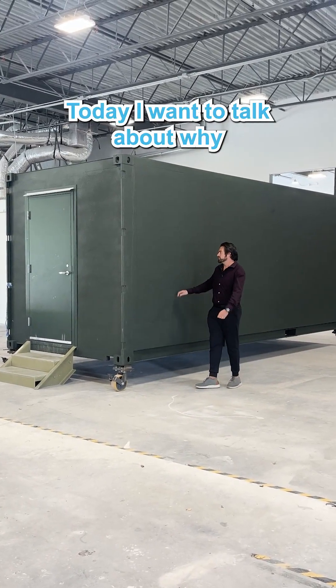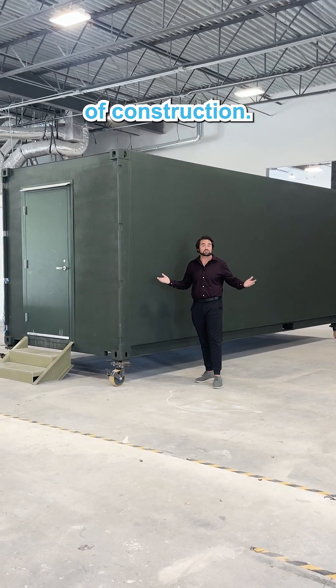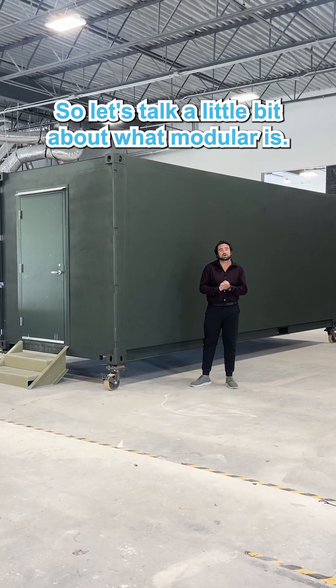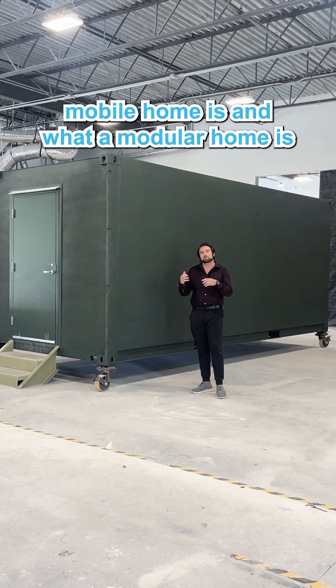Hey guys, good to see you again. Today I want to talk about why modular construction is the future of construction. So let's talk a little bit about what modular is. There are a lot of misconceptions between what a mobile home is and what a modular home is.